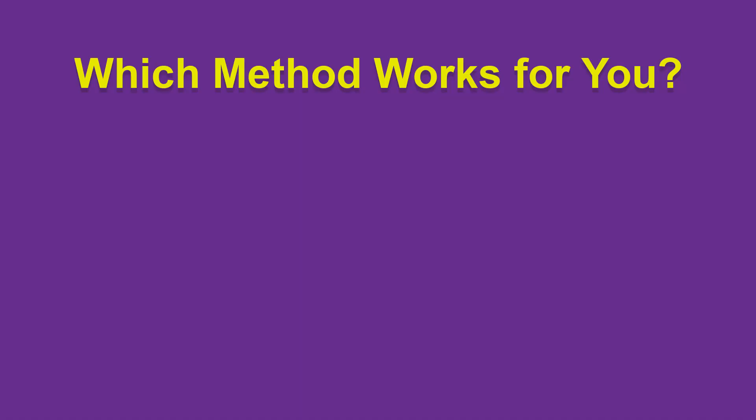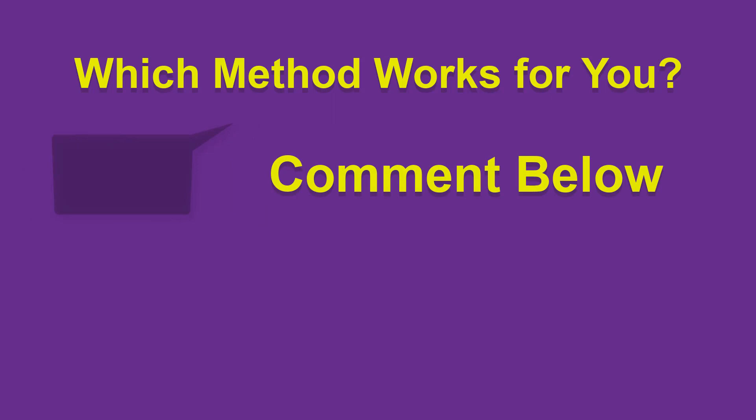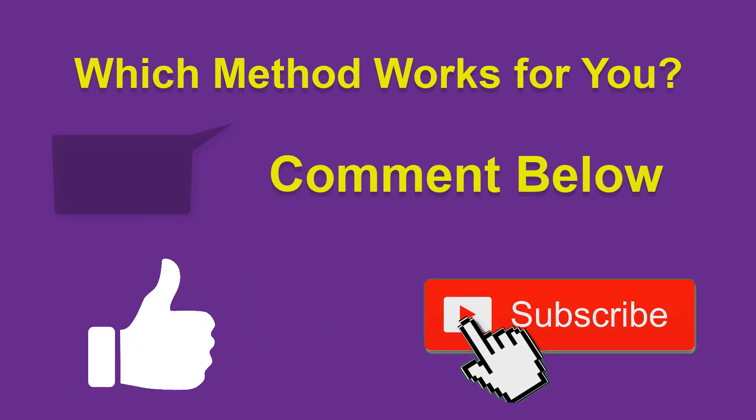So which of these methods worked for you? Tell us in the comment section below. And don't forget to hit the Like and Subscribe button.